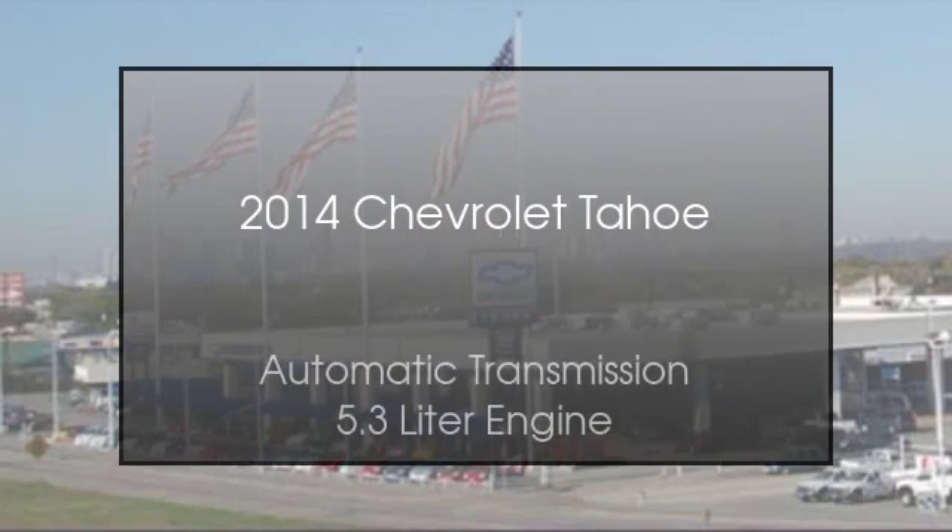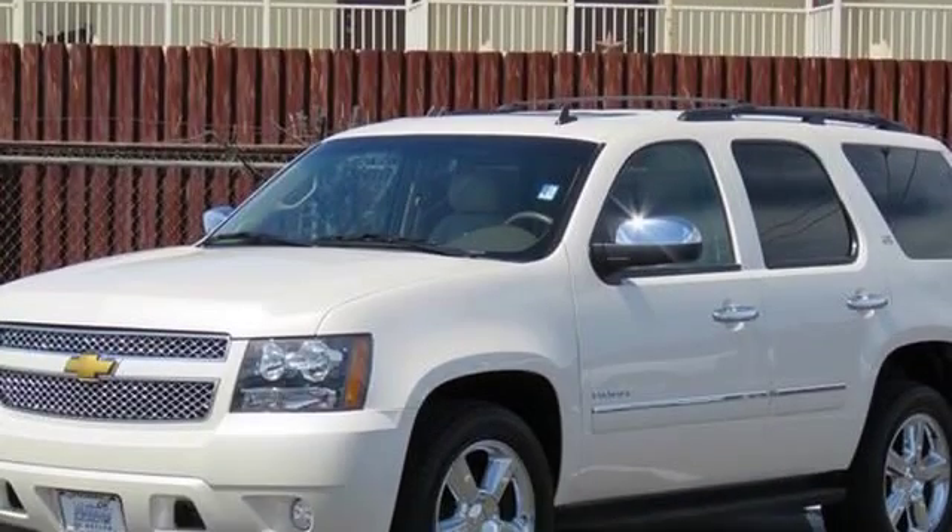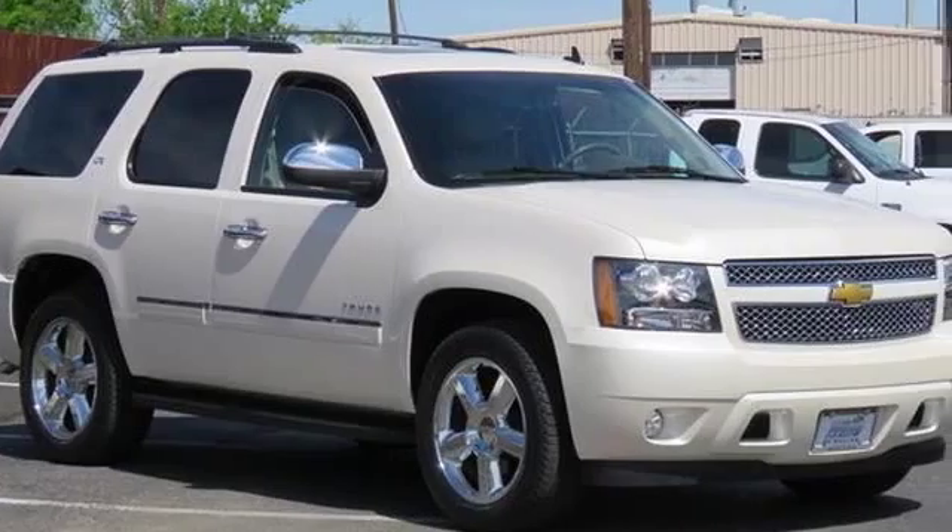This is a 2014 Chevrolet Tahoe. This SUV has an automatic transmission and a 5.3 liter engine.